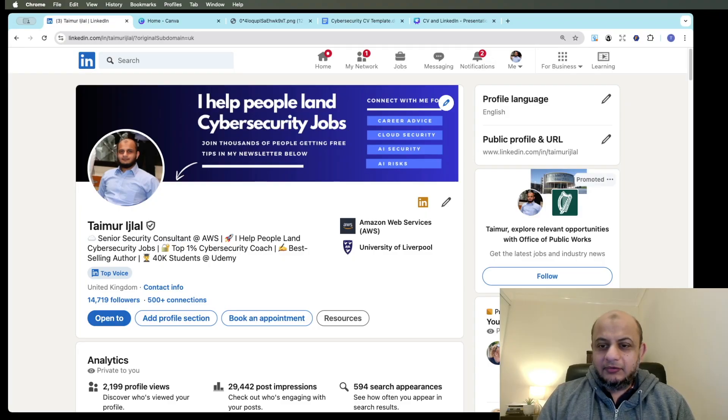I've seen certain patterns — things which make resumes or profiles stand out and others get rejected. My name is Tamurush Lal, I'm a senior security consultant with AWS, and I made this channel to help people get into cloud security, AI security, or just give general cybersecurity career advice. The first thing I want to talk about is LinkedIn, because think of LinkedIn as your elevator pitch — it's the first impression people get of you 90% of the time.